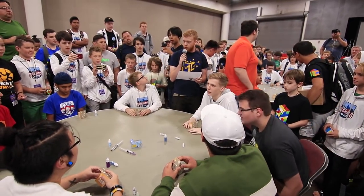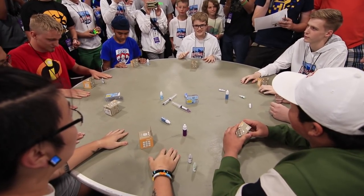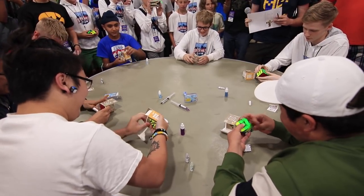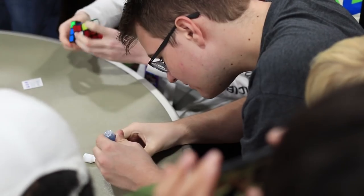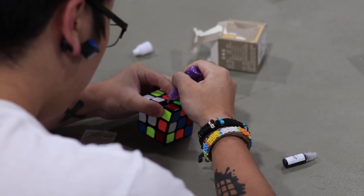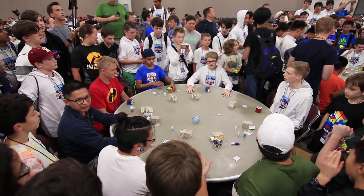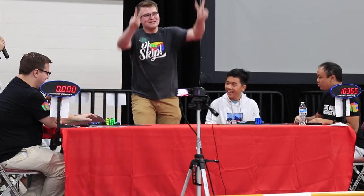The way the sale challenge works: you have 5 minutes to set up, and then it's 3, 2, 1, go!